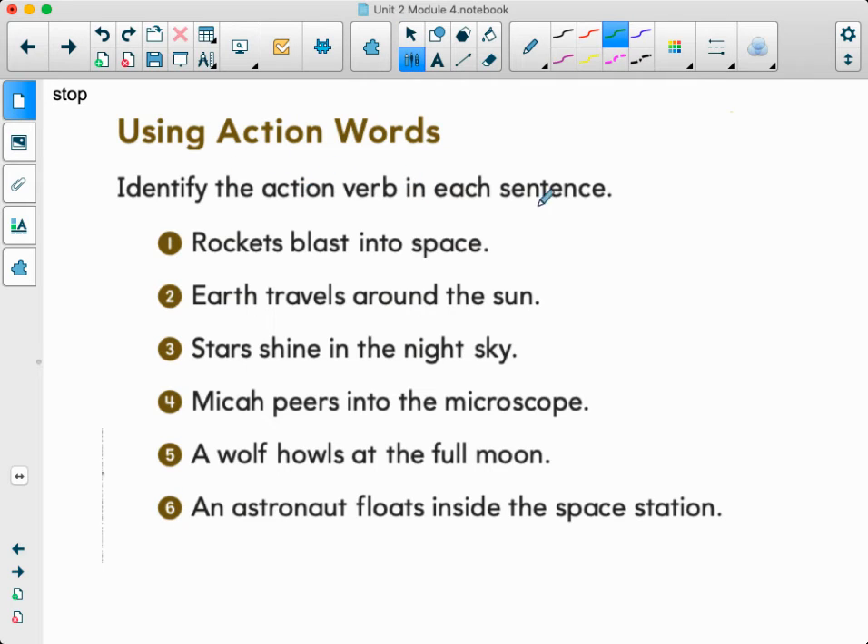We're identifying the action verb in each sentence again. Number one, rockets blast into space — is it 'rocket'? No, that's a noun. What is the rocket doing? It is blasting. Number two, earth travels around the sun — what is the earth doing? Traveling. Number three, stars shine in the night sky — what are the stars doing? They're shining. Notice I'm just underlining one word, not the whole rest of the sentence.